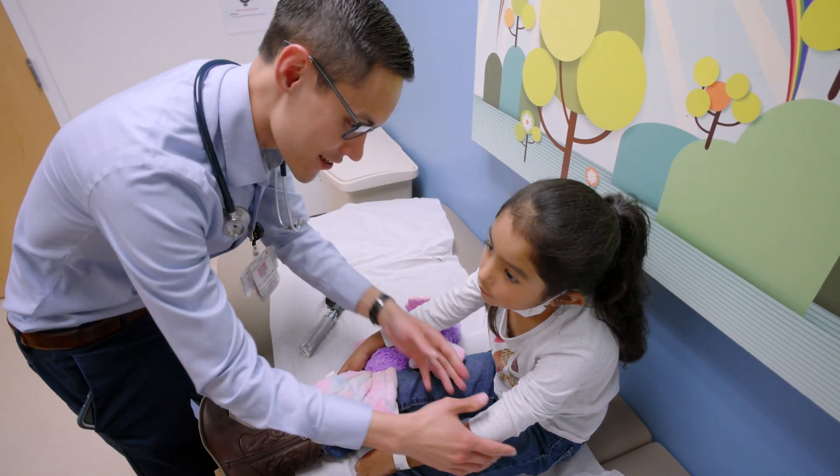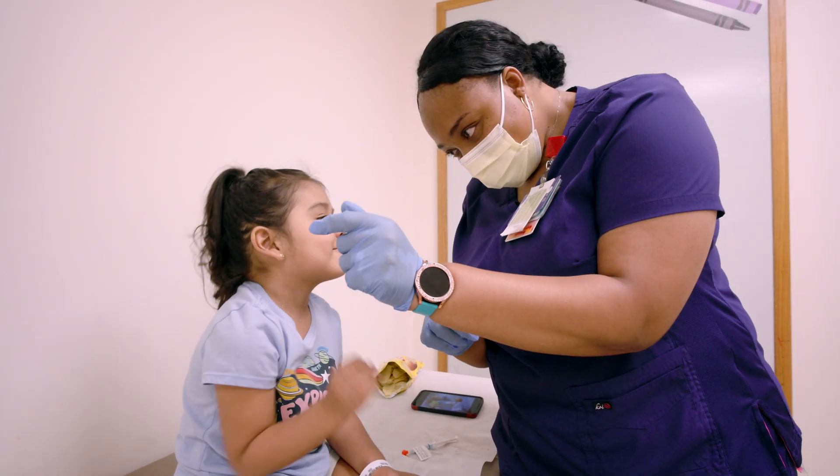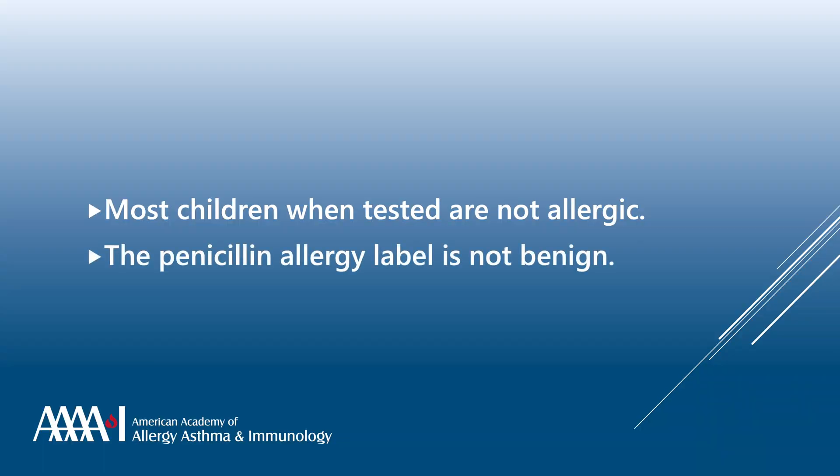The most likely reason for this is that most children who get rashes associated with beta-lactam antibiotics is due to the underlying illness, most commonly a viral exanthem. Second, the penicillin allergy label is not benign.